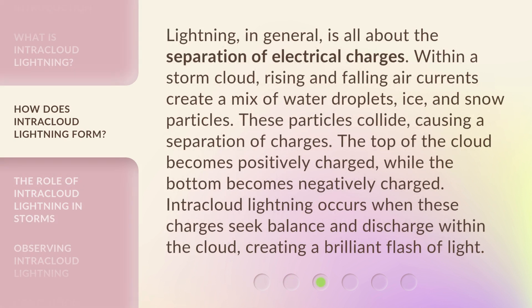Lightning, in general, is all about the separation of electrical charges. Within a storm cloud, rising and falling air currents create a mix of water droplets, ice, and snow particles. These particles collide, causing a separation of charges. The top of the cloud becomes positively charged, while the bottom becomes negatively charged. Intracloud lightning occurs when these charges seek balance and discharge within the cloud, creating a brilliant flash of light.